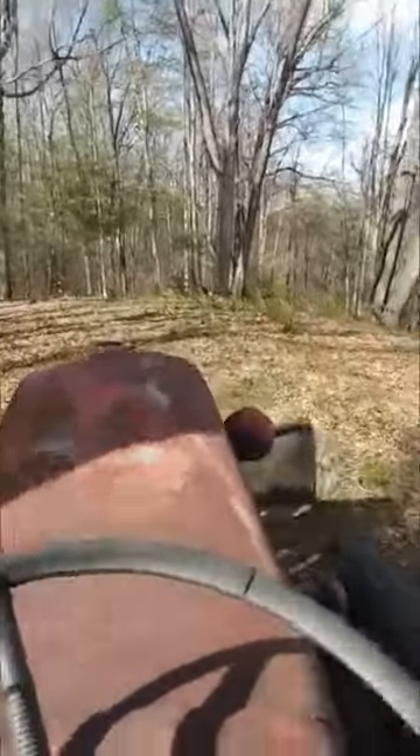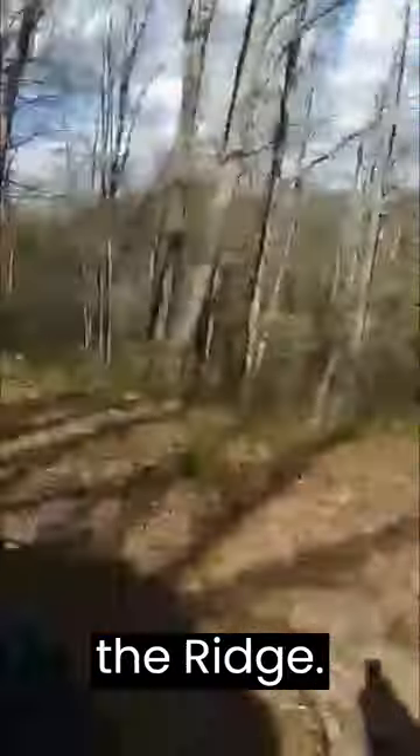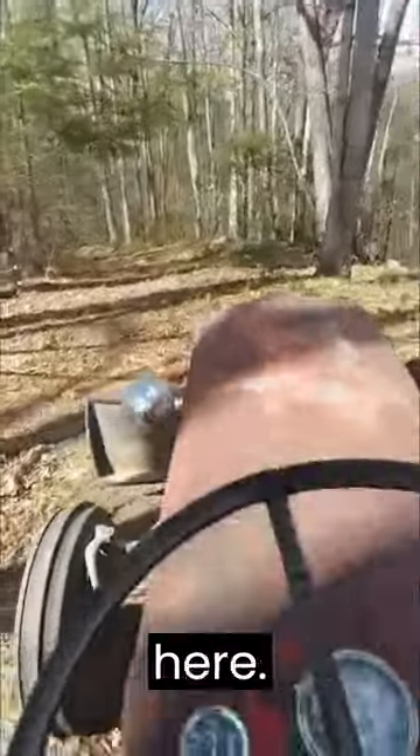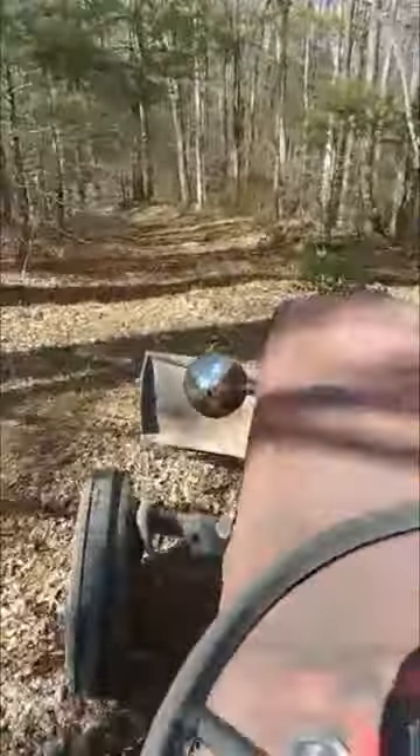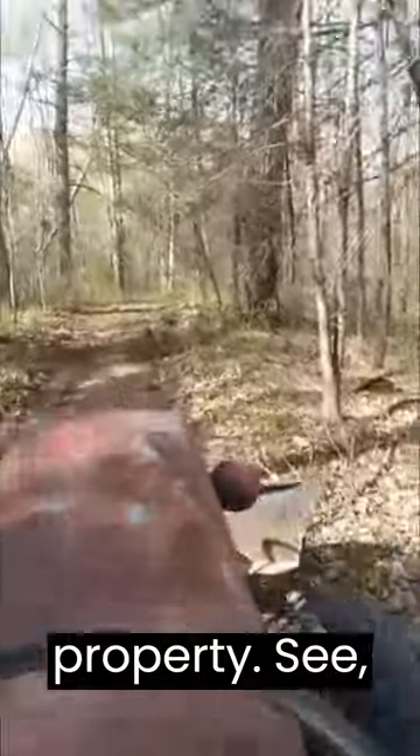On our way to the fourth spot, up on the ridge. This path is headed to the northernmost part of the project. You can see I was just in here last week, actually, scraping this path out. It's a cool little path.